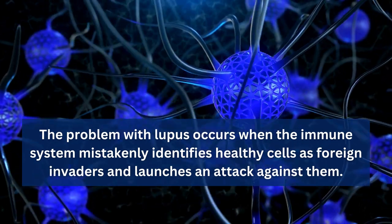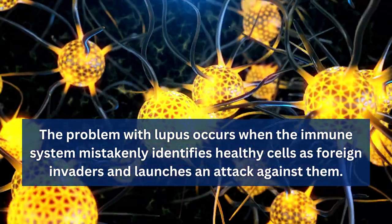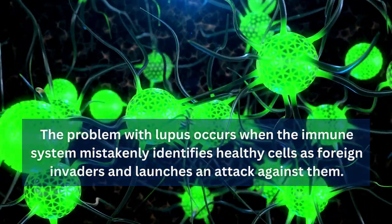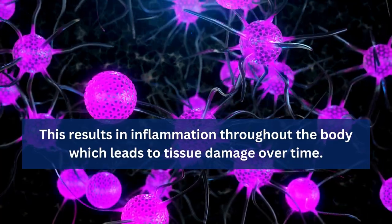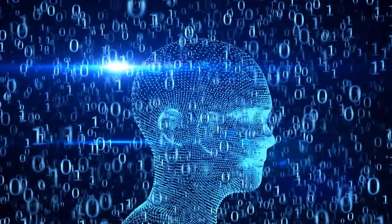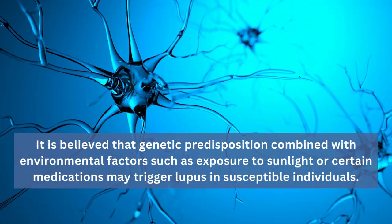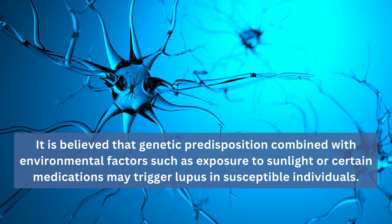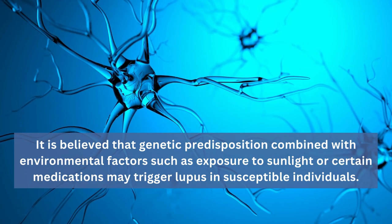The problem with lupus occurs when the immune system mistakenly identifies healthy cells as foreign invaders and launches an attack against them. This results in inflammation throughout the body, which leads to tissue damage over time. The exact cause for why this happens remains unknown. However, it is believed that genetic predisposition, combined with environmental factors such as exposure to sunlight or certain medications, may trigger lupus in susceptible individuals.